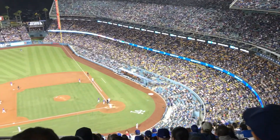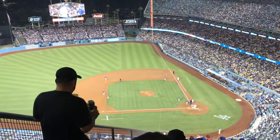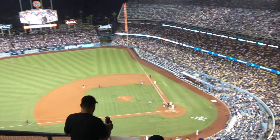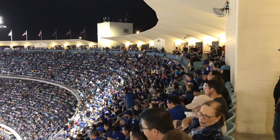Okay, here we go. One of the best views in all of sports right here, with the top row of Dodger Stadium. When I say the top row, I meant the top row — the top of Dodger Stadium.